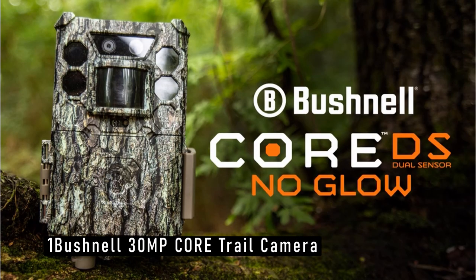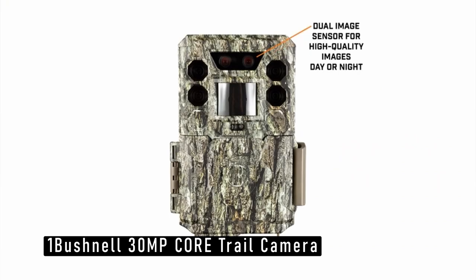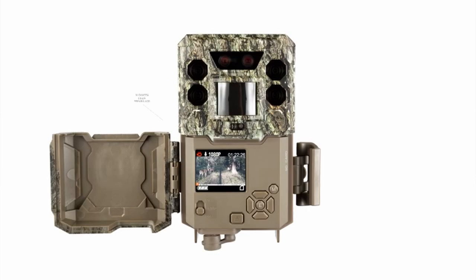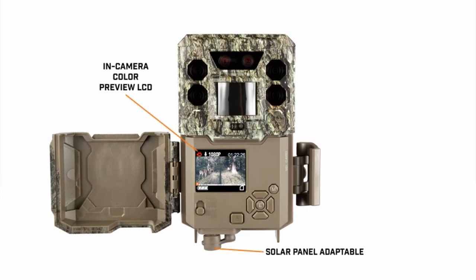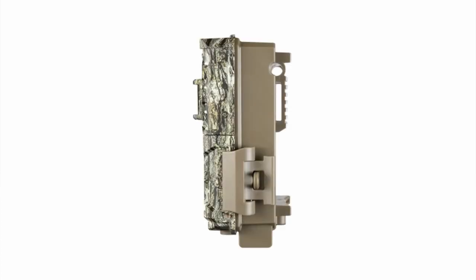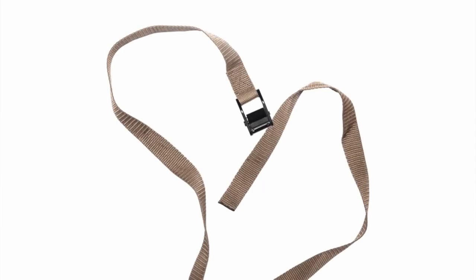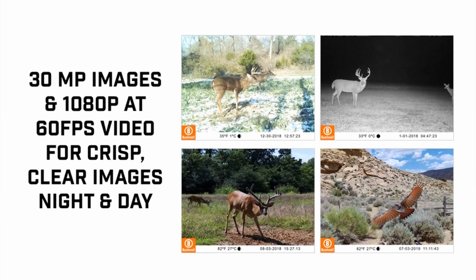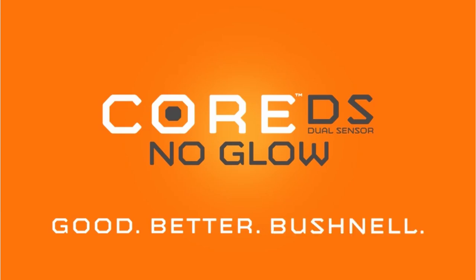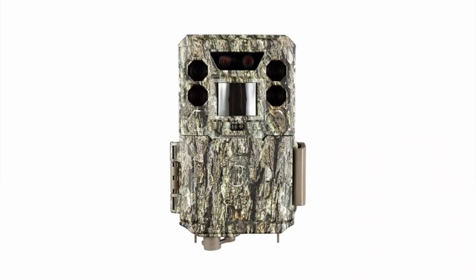Now, at number 1 is the Bushnell 30 MP Core Trail Camera, featuring dual-sensor technology. Most trail cameras use only one image sensor to capture photos 24 hours a day, resulting in photos that are less sharp and rich during the day, and images that lack continuous illumination and range at night. With Core DS dual sensor technology, you get two image sensors — one for sharper and richer images during the day, and another for images with constant and increased illumination at night. As a result, you may more accurately trace animal movements and tactically organize your hunts.